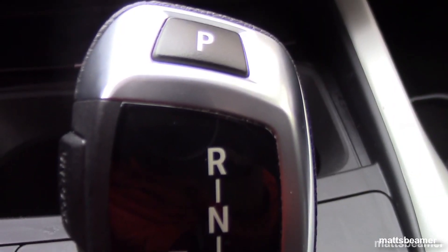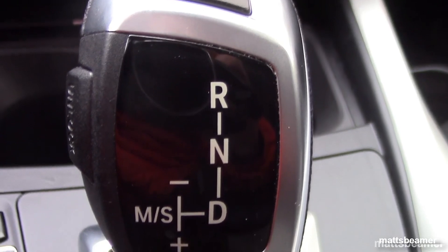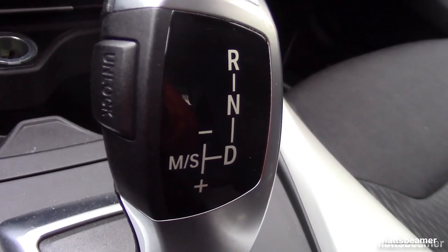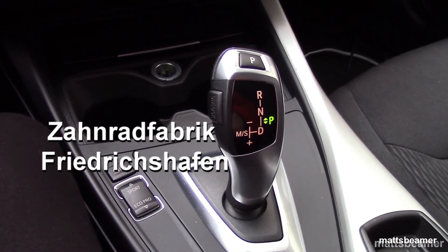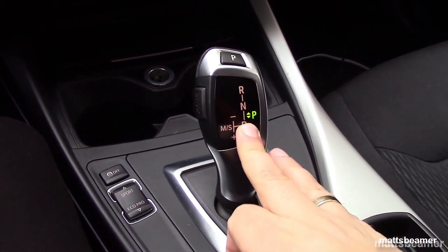Today I will be focusing on the 8-speed automatic transmission, which is known as the ZF-8HP, built by the ZF Group, which stands for Zahnradfabrik Friedrichshafen. I cannot speak German at all.